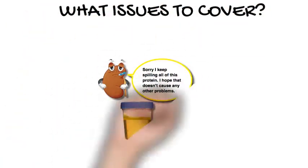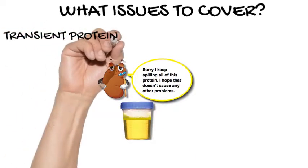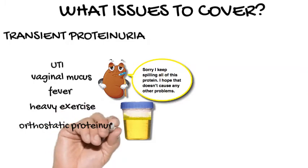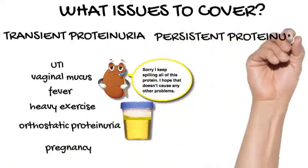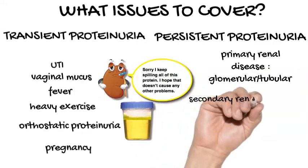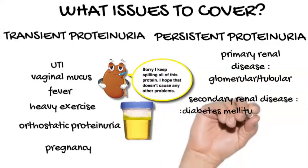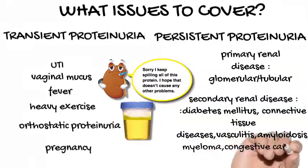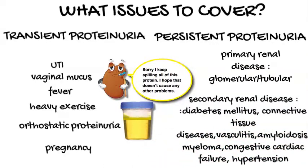Proteinuria may be an early indicator of renal disease and increases the risk of renal impairment, hypertension, and cardiovascular disease. Exclude causes of transient proteinuria, which does not have these associations. If proteinuria of 1 plus or more persists on two subsequent dipstick tests at weekly intervals, further investigation is indicated.